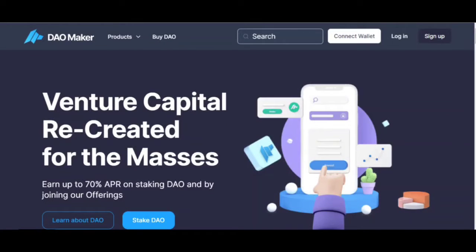Hi there! Today I want to share with you a comparison of ideal platforms, namely Crodo and DeoMaker.